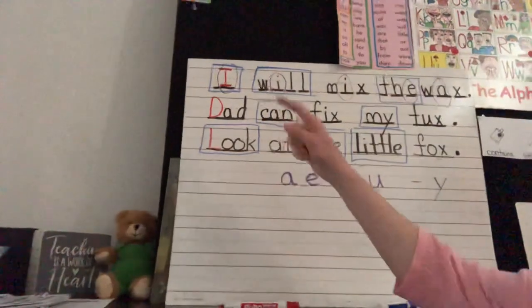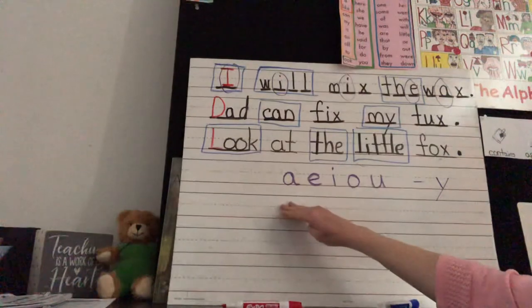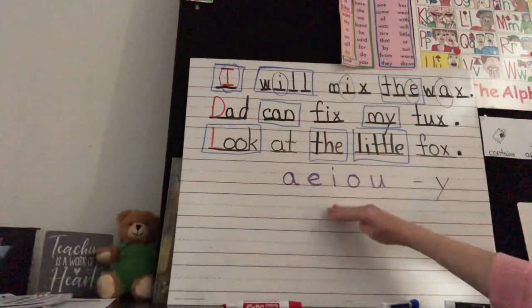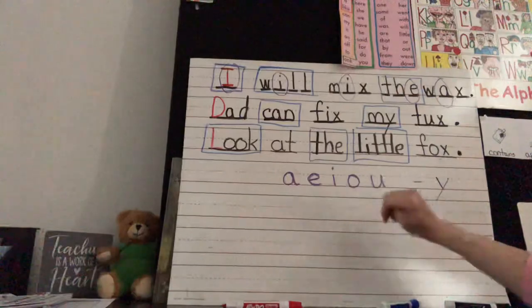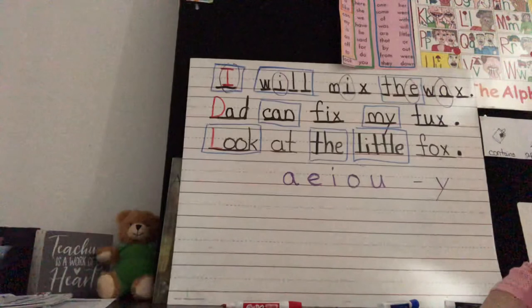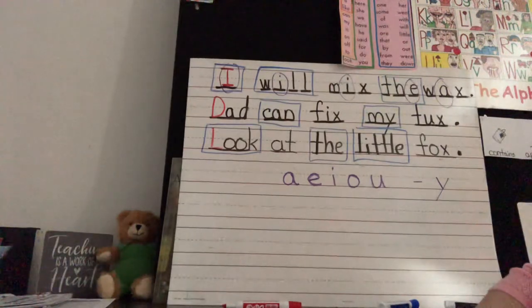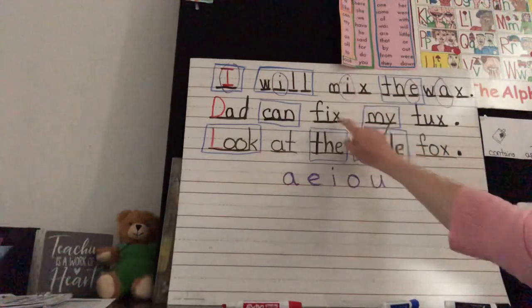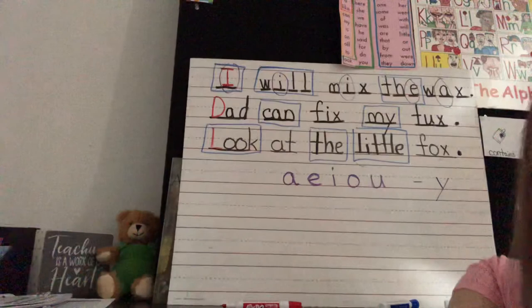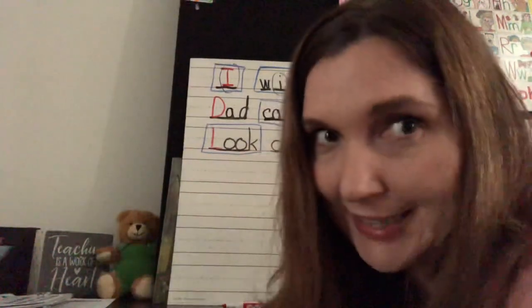Here are some extensions: finish that up and you can turn this into a math lesson by counting how many A's, E's, I's, O's, and U's you have, then add that up. You could also find our letter of the week, the consonant X — how many X's were there? You could also find the letter of the week in each word and look for rhyming words. Lots of extensions you could do. All right, that was writing sentences — I'll see you guys soon.